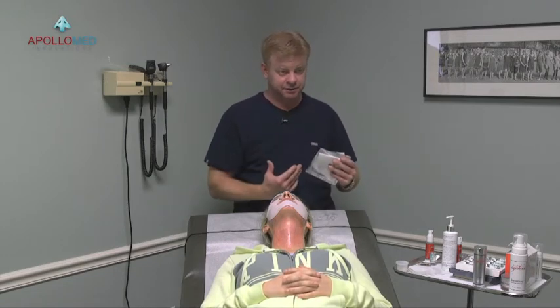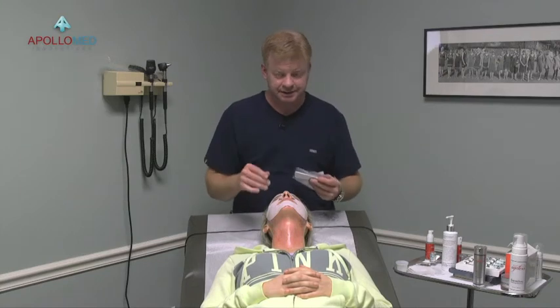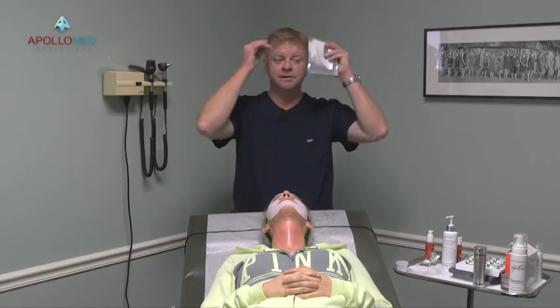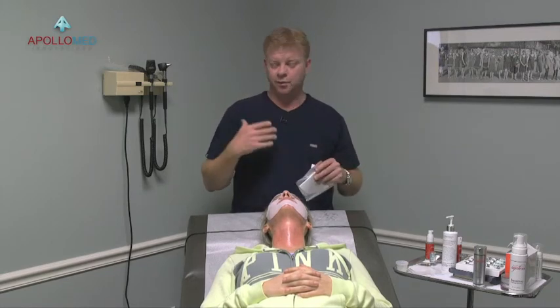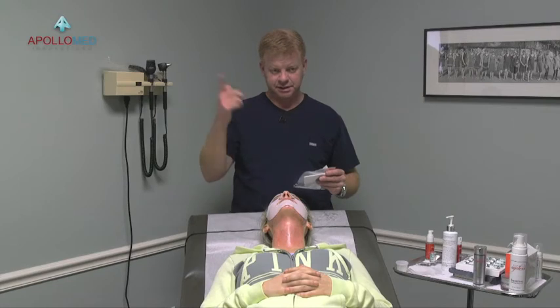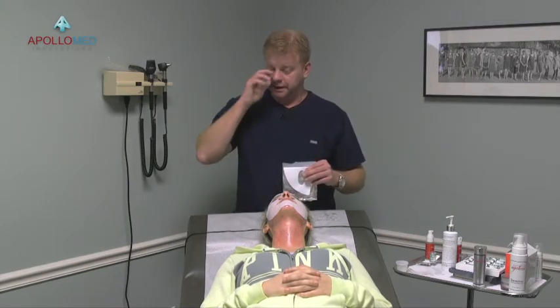The growth factor mask is very ooey-gooey — that's not a mask you send home with the patient. They can't apply it themselves in the mirror; it's more for the clinician immediately post-procedure. The cryo mask, on the other hand, she can get up and drive home with and it's not going to move. And that concludes our segment.